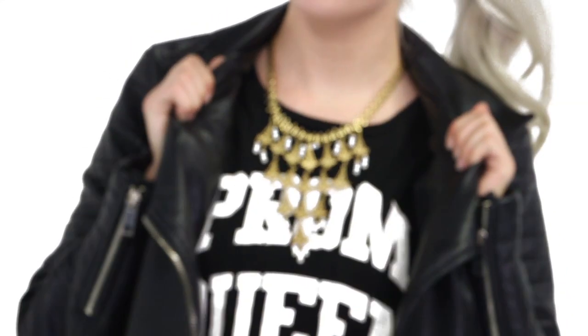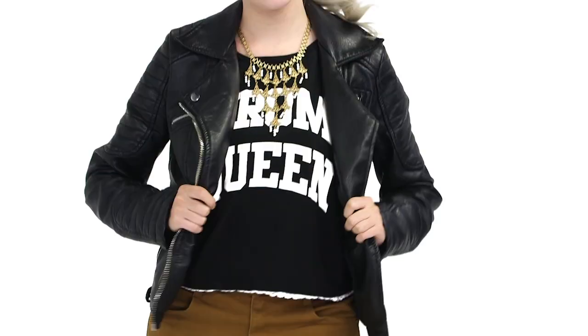I got this cute graphic tee that says prom queen, and I toughened it up with this leather jacket, paired it with some brown shorts and black tights — which is great for fall — and some brown cowboy boots. This vintage necklace adds a little bit of bling to the look. This edgy look would be perfect to wear out to a concert.